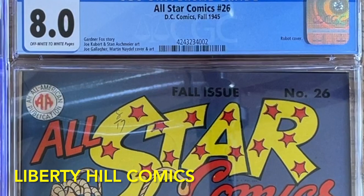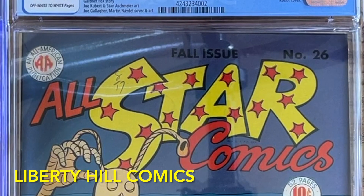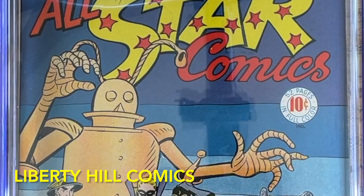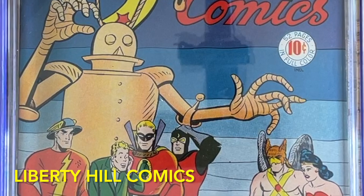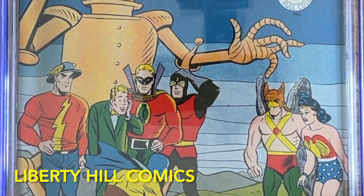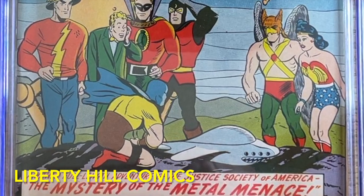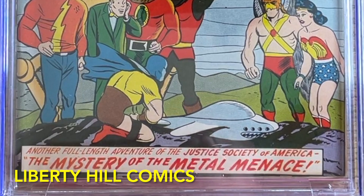This beauty is All-Star Comics number 26 in CGC 8.0 with off-white to white pages. It's the fall 1945 issue. The war was winding down and All-Star Comics was shifting from very patriotic themes to more sci-fi stories, and this book, written by Gardner Fox, is a perfect example of that shift. The cover art featuring what appears to be a robot is actually a metal-based life form from Jupiter, by Joe Gallagher with an assist from Martin Nadal. Interior pencils are by Joe Gallagher, Joe Kubert, Stan Ashe, and Martin Nadal.